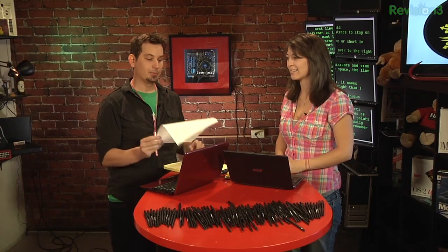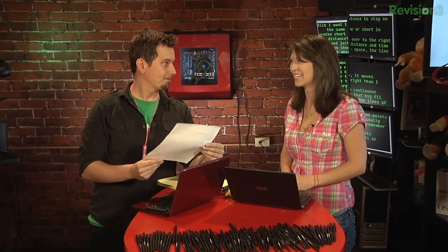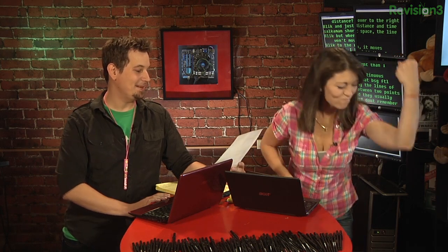But first and foremost, we got an email — as we do sometimes. We got an email from Raquel at Revision3. She's a producer and she writes: 'Hey y'all, here's the official tally. Congrats to Hack 5. Well done Darren and team.'